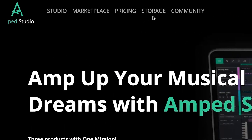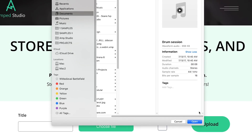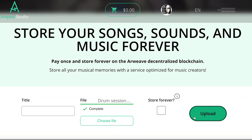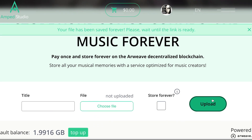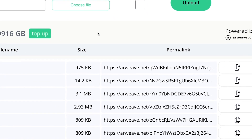Go to the Amp Studio homepage at AmpStudio.com and click on Storage. Go to File Upload on the Storage page, find the file you want to upload from your desktop. Write the name of the file in and click on Store Forever and upload the selected file. Within a few seconds, the file's link will appear on your stored list.